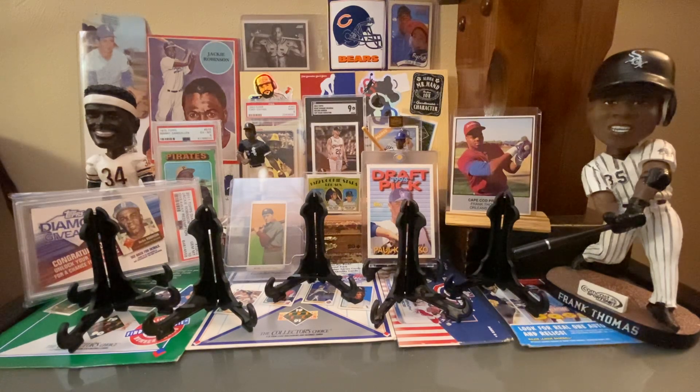Here is a 1983 Topps Franco Harris — love that design. That's the same set as Jim McMahon's Rookie Card, so I always like that set for that reason. And a Michael Vick card.